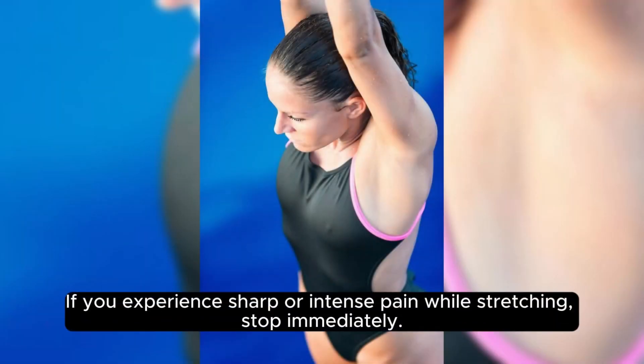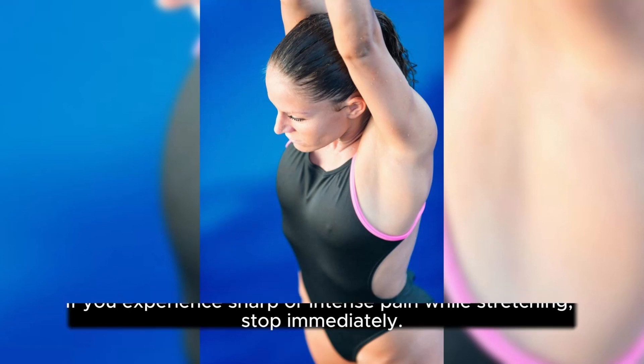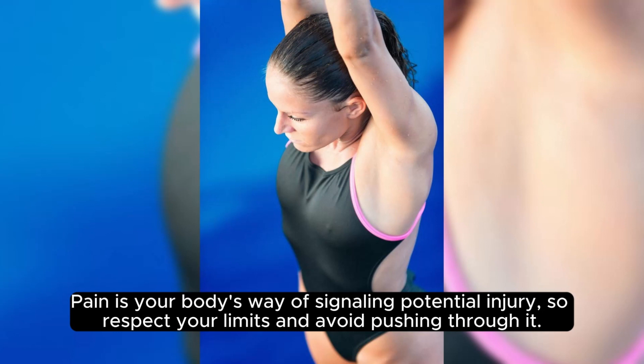If you experience sharp or intense pain while stretching, stop immediately. Pain is your body's way of signaling potential injury, so respect your limits and avoid pushing through it.